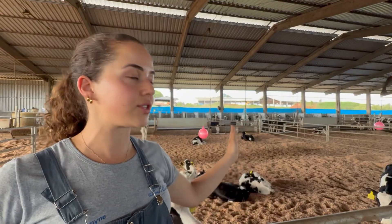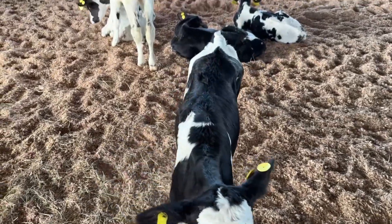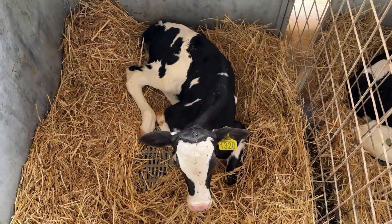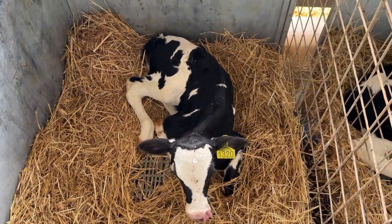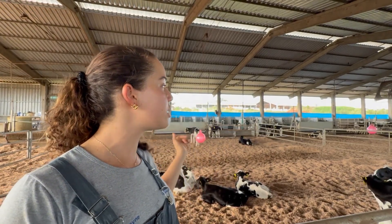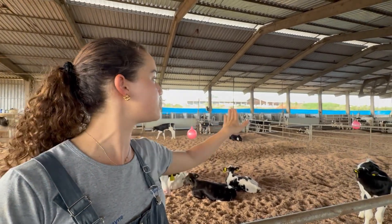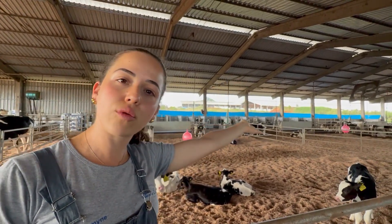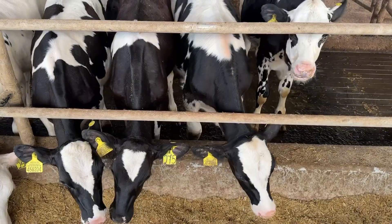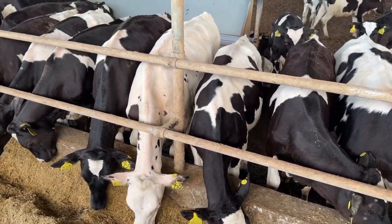This is the calf rearing area here at Santa Elmira Farm. We work with two systems. Calves stay in individual hutches until they are 21 days old. After 21 days, they move to the group system, which uses an automatic feeder. We have two automatic feeder pens, each capable of feeding up to 50 calves — 25 on each side. The calves are grouped based on size, with the larger ones in one section and the smaller ones in another. In the back, we have two post-weaning paddocks where the calves stay before being moved outside.